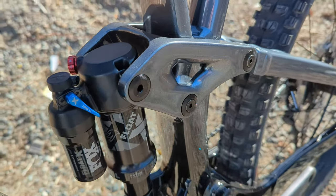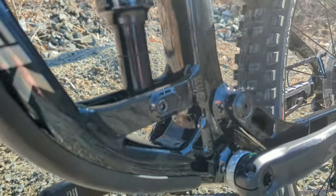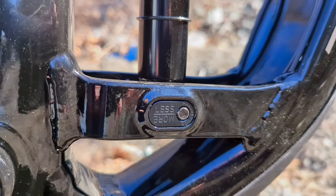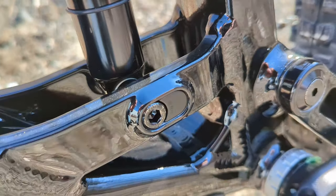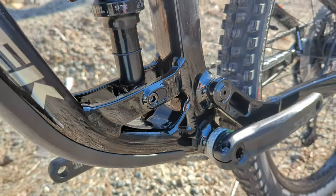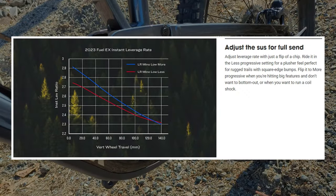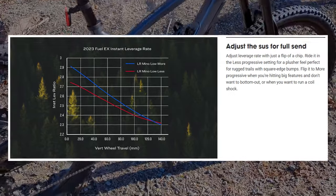That's a departure from prior generations, and most of it is due to their new ability to adjust the progressivity of the suspension. You can see a less and a more progressive position on this chip. Changing the mounting location moves the shock — the current position is the less progressive setup, which is a little more plush and forgiving while riding. You can move it to the more progressive setup if you're a more aggressive rider or when running a coil spring.